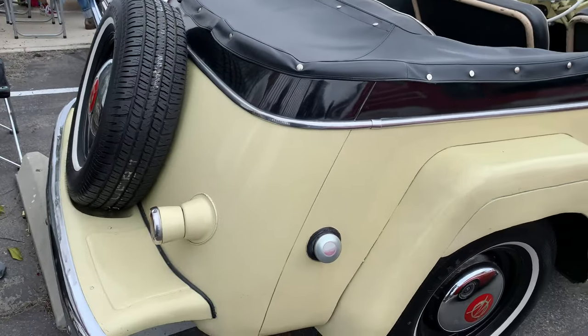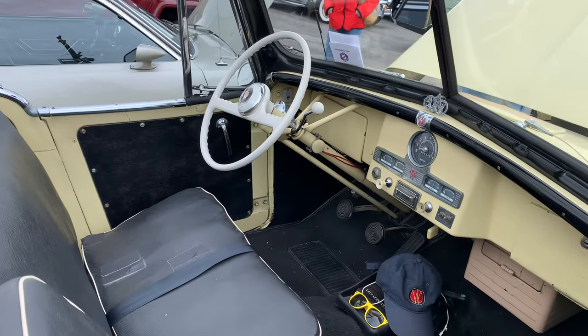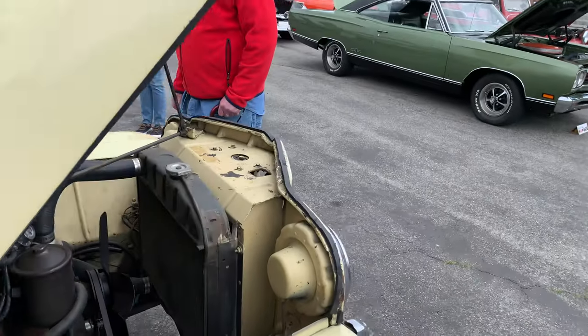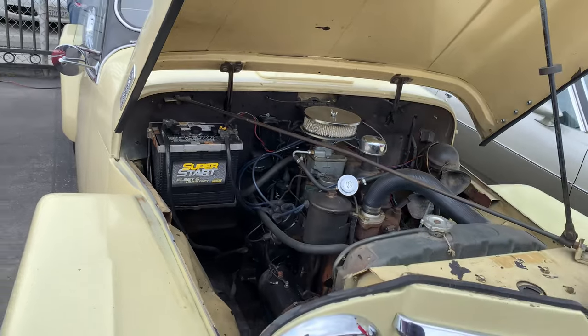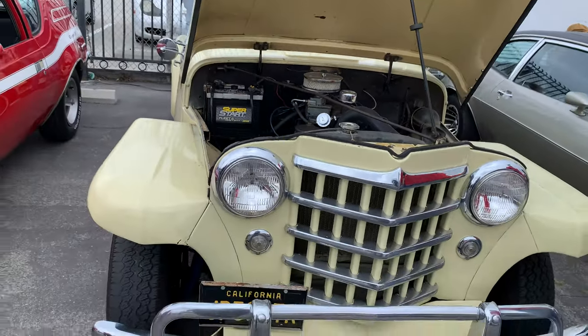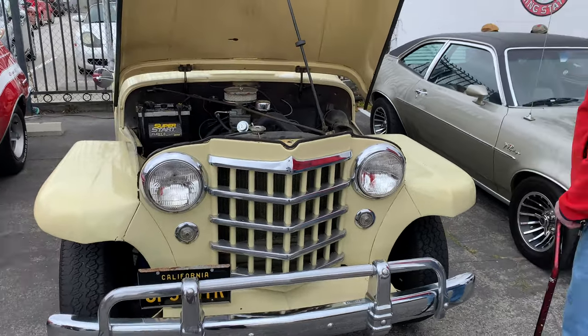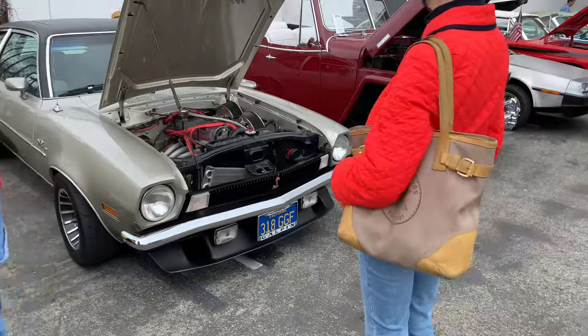Here's a Willys Jeepster — there's actually a few of these here. It's a Jeep, but it's a Willys Jeepster. Willys definitely is not in business; they sold out to American Motors, and then later Chrysler bought out American Motors to get Jeep. So despite the fact it's a Jeep, it actually is an orphan car.